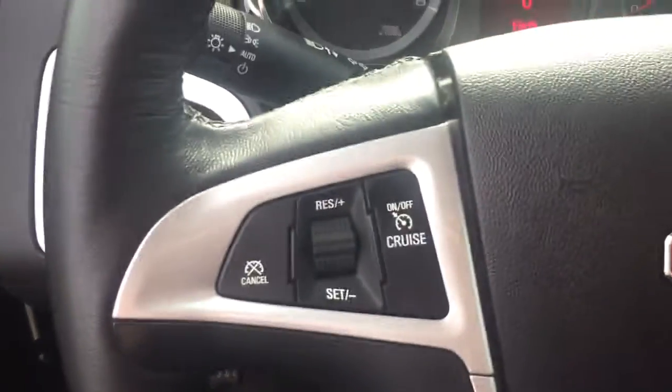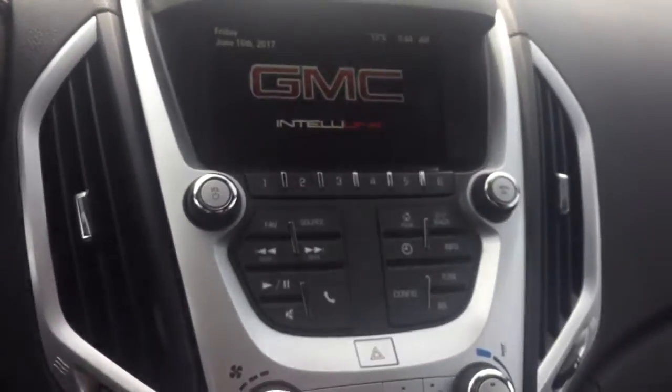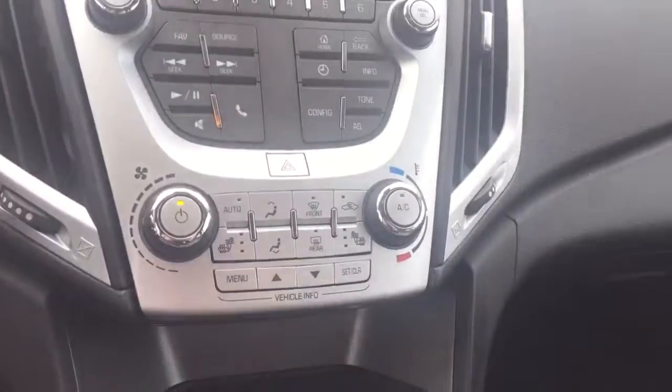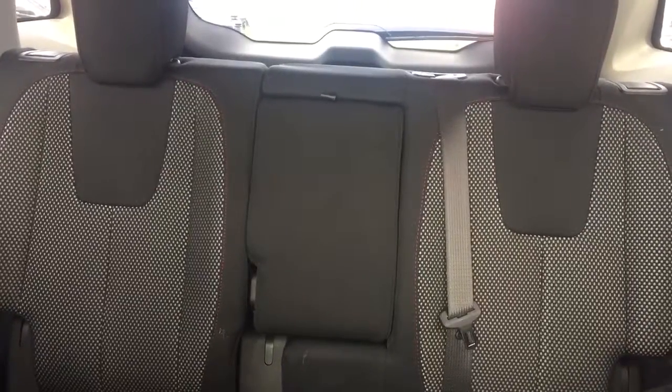On the steering wheel we have cruise control, Bluetooth capability, media controls, screen display with AM FM radio, Sirius XM radio, revision backup camera, climate controls with heated seats. Comfortable seating for five with plenty of rear cargo space and much more.